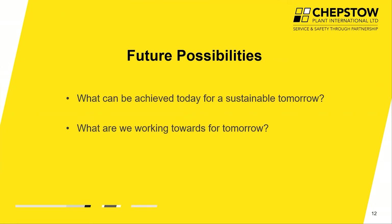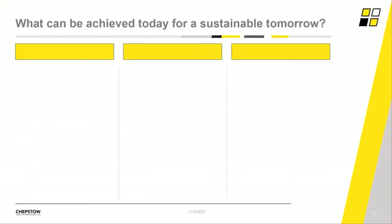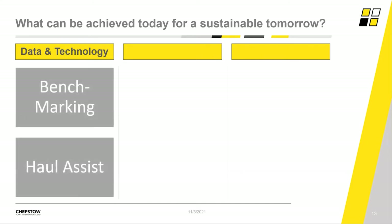The final section of today's presentation takes us through what's available today and what the industry is working towards for tomorrow. Everything at Chepstow Plant starts with our data and technology platforms — whether identifying training possibilities or looking at asset anomalies, all three case studies started with our data and technology. We use multiple criteria for benchmarking, whether by site, application, or asset type, to clearly define improvement areas and scope out the potential sustainability impact. For instance, the first case study saves around 375 tonnes of CO2 every year — enough to effectively make our own road fleet carbon neutral.